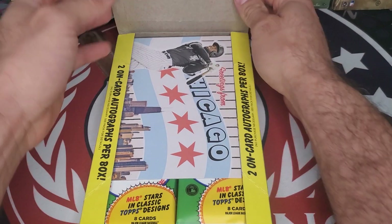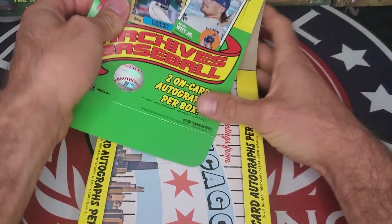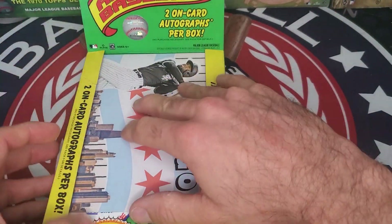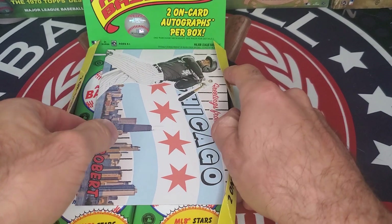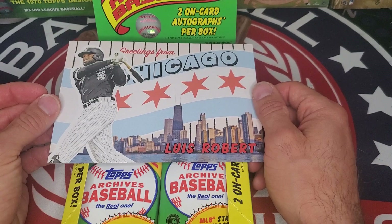As we open up the box, you can see there is a box topper. We've got a Luis Robert box topper — greetings from Chicago.